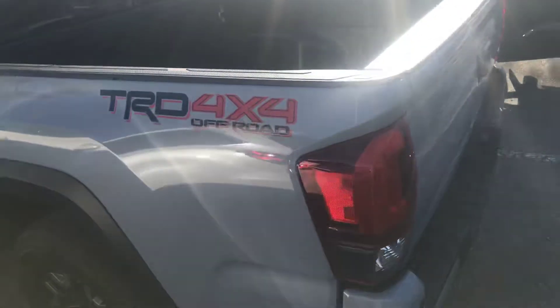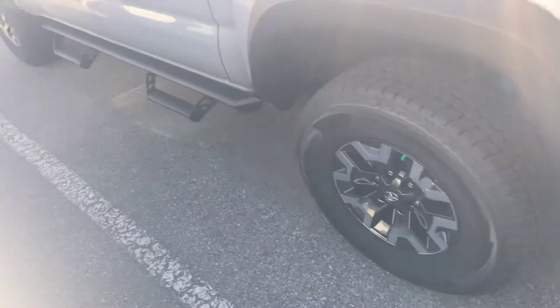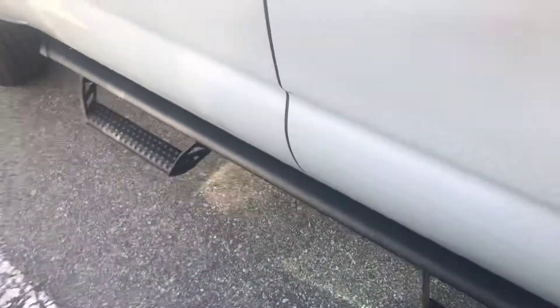This is a TRD 4x4 Off-Road. These are the Predator running boards — it's a very beautiful truck.